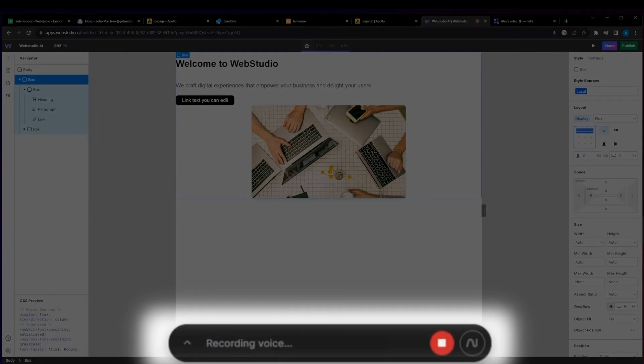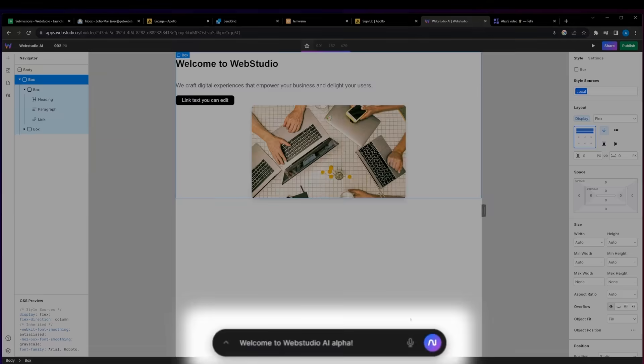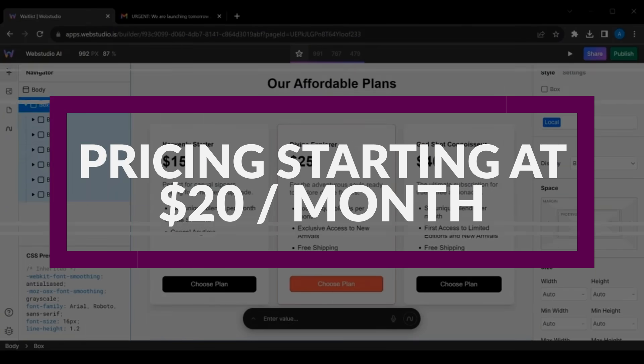Web Studio is tailored for designers and creative professionals, focusing on creative freedom and visual aesthetics. It offers a user-friendly interface that allows designers to create visually appealing websites without deep coding knowledge. Web Studio is free to use, and its pricing plans start at just $20 per month.